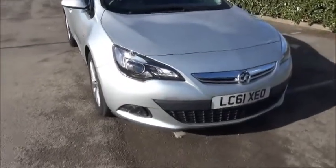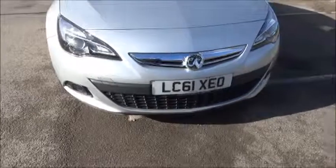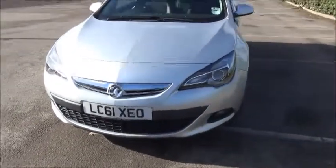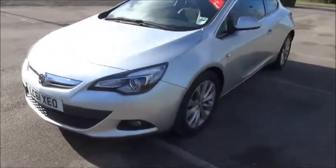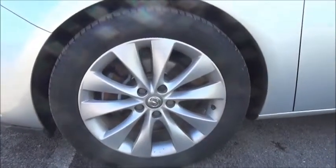Looking at the front of the car we can see the benefits of front fog lights to aid visibility. The car features 18-inch alloy wheels. It has colour-coded door mirror covers and door handles.